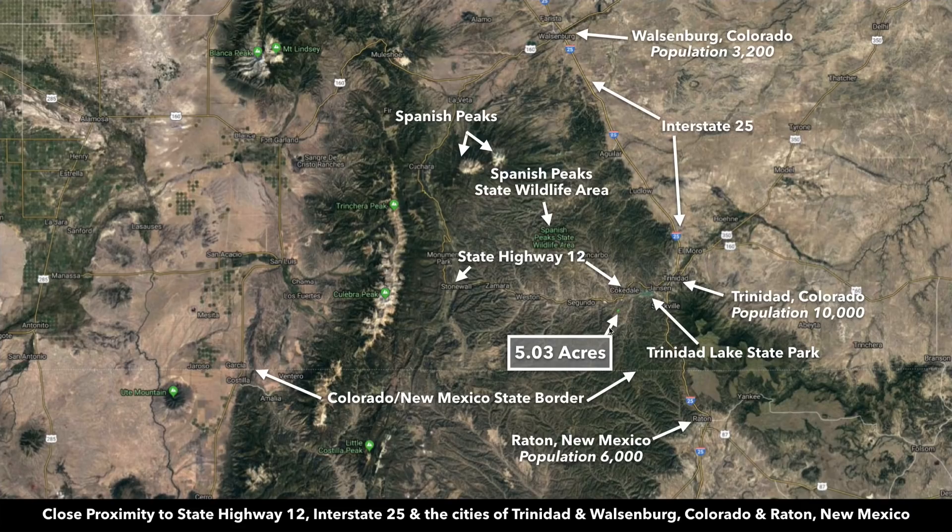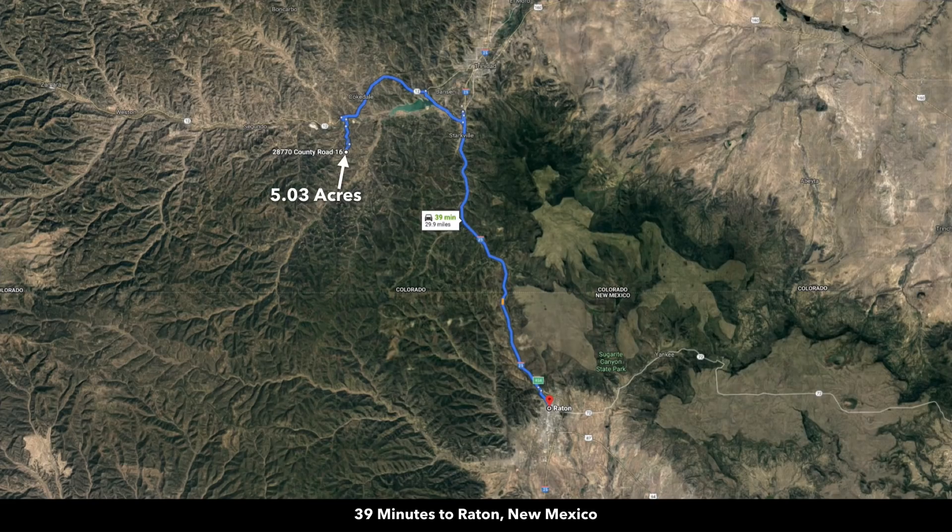In this area map, the five acre parcel is highlighted right here. It's just north of the Colorado-New Mexico state border. To the east we have Interstate 25, which runs north and south along the front range of the Rocky Mountains. It'll take you south into New Mexico - this is Raton, New Mexico, only about 40 minutes from the property with a population around 6,000. There's also a map showing the distance to Raton, New Mexico, only about 30 miles away.